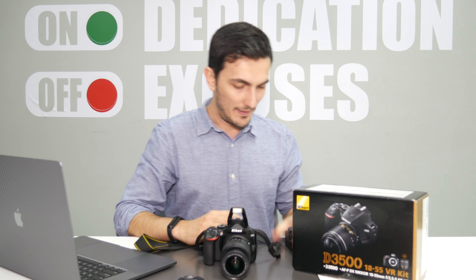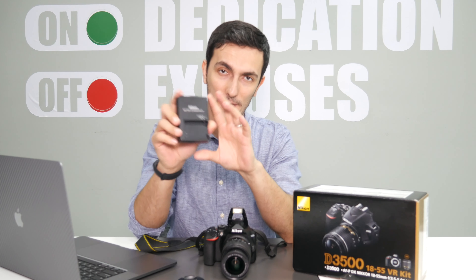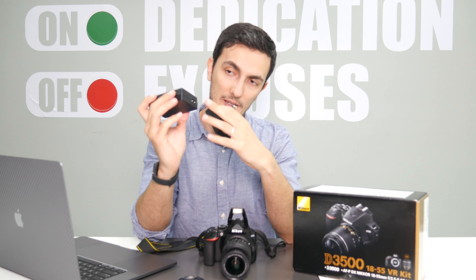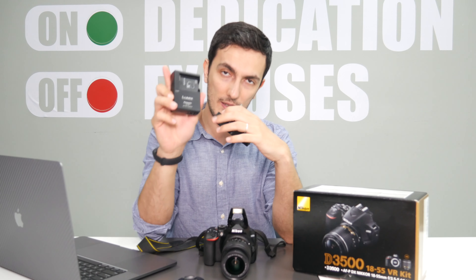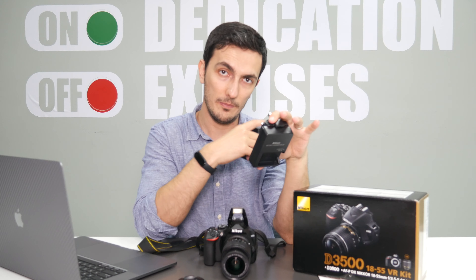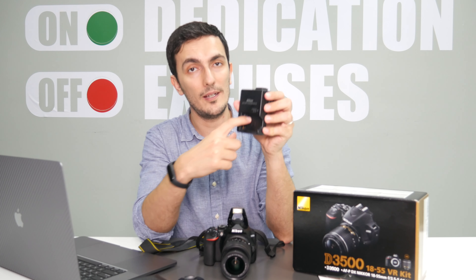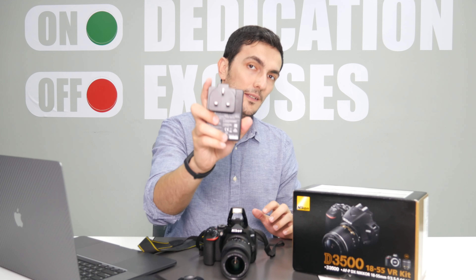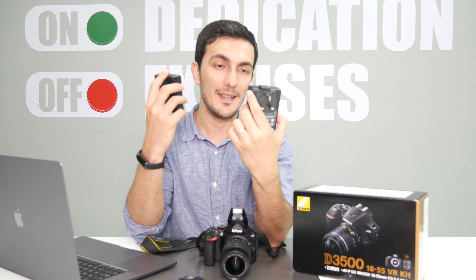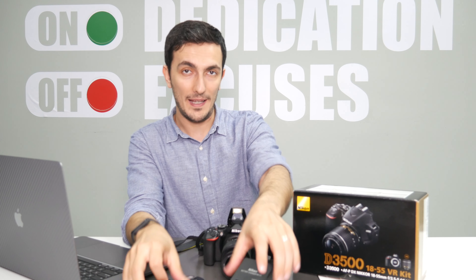One of the things I liked about this camera is the battery charger. If you compare it to the Lumix, the Panasonic requires you to connect a cable and then connect the cable to the power outlet. But for this Nikon, it's very simple — just add the battery and plug it into your power outlet. So this is much better than the Panasonic charger, and that's a bonus for Nikon in comparison to Panasonic.